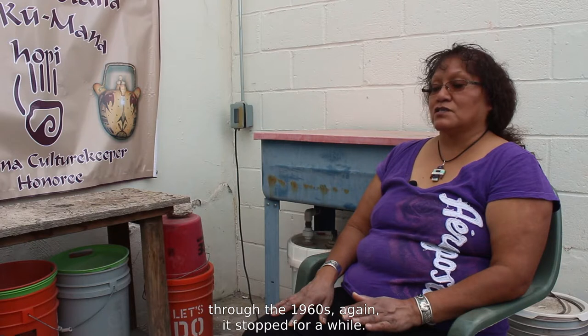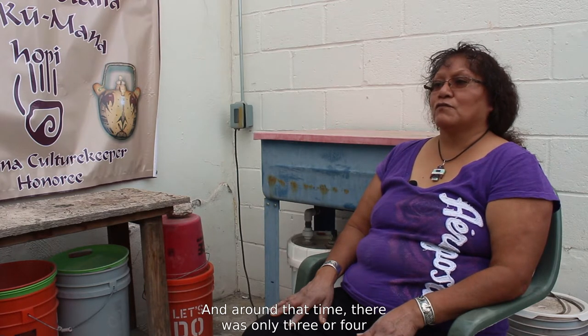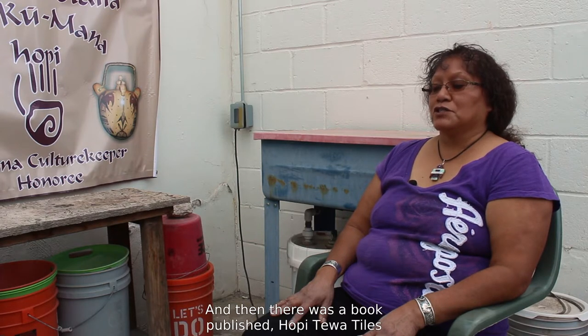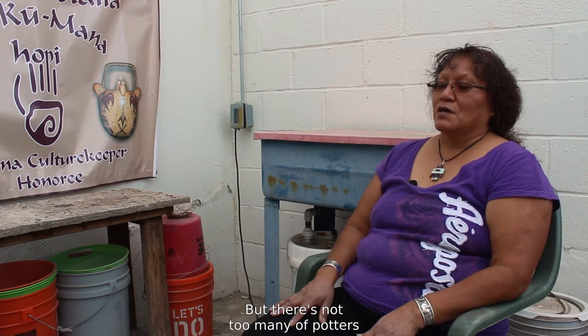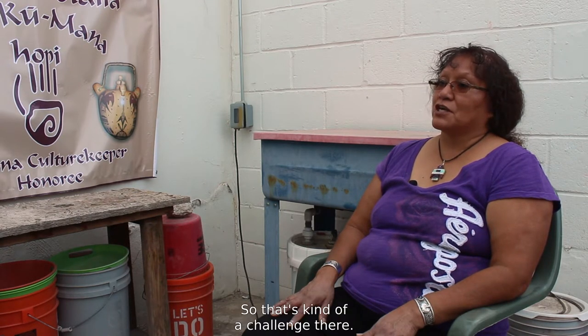Tiles came into being up until about the 1920s, then died out for a little bit, and again stopped for a while through the 1960s. When I started doing tiles in 1980, there were only three or four potters doing it. Then a book called Hopi Tewa Tiles was published, and everybody wanted to do tiles — but there aren't many potters who actually know how to keep them flat without warping, so that's a challenge.